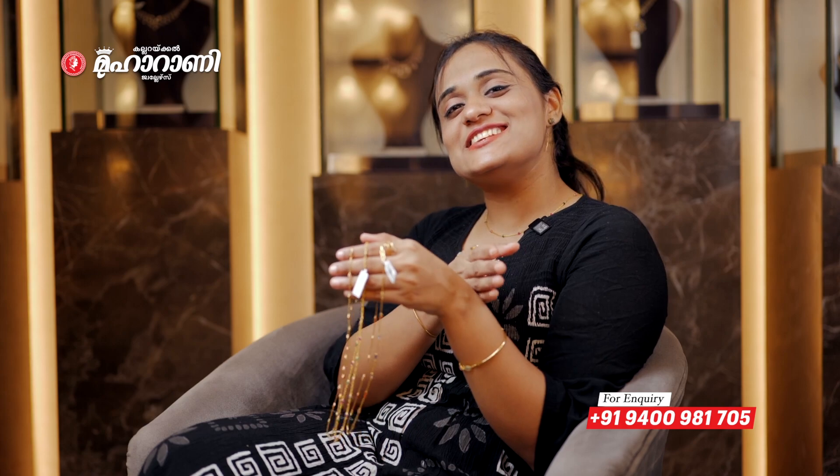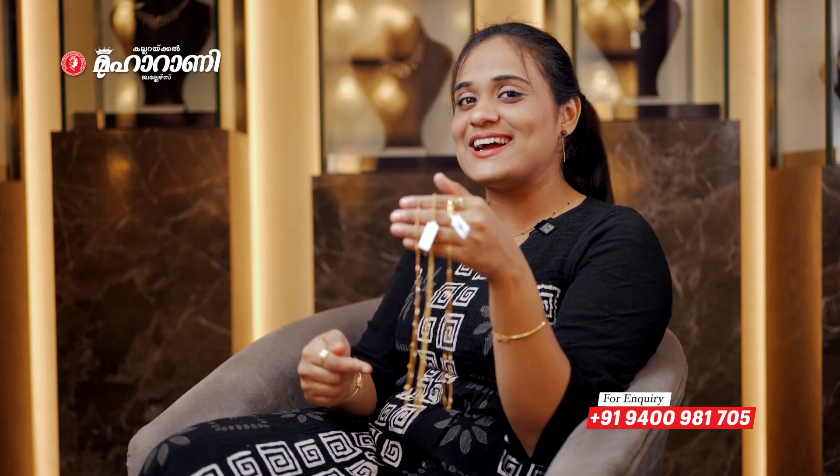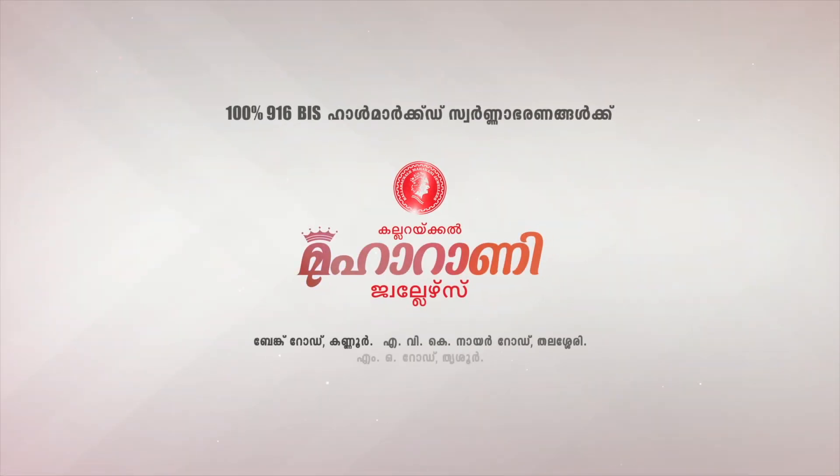There are a variety of different designs available in our store — 2 stores available. You can also inquire about this collection at Colorical Maharani Jewelers: Bang Road, Kannur; A.V.K. Naya Road, Thalashiri; and Embo Road, Trishoor.